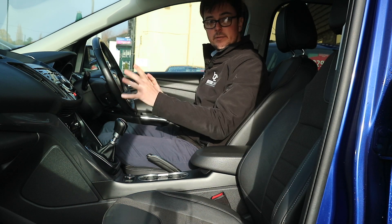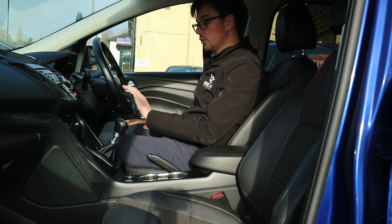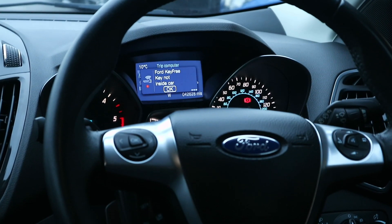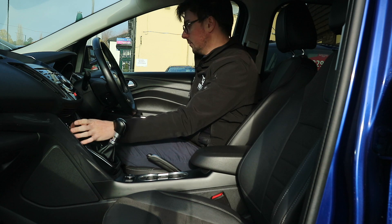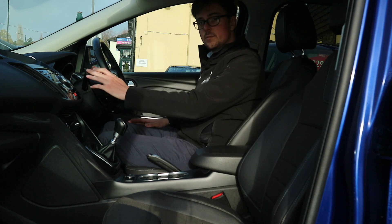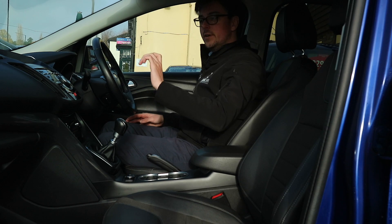In terms of the specification of this car, you've got the Sony Entertainment System in the middle. You've got cruise control on the steering wheel, which is quite a big feature on one of these. You get dual zone climate control just in the middle here, automatic lights, automatic wipers, and a little sunglasses holder just there which is very, very useful.